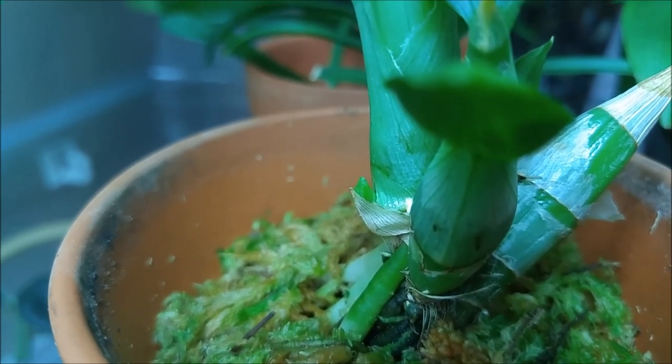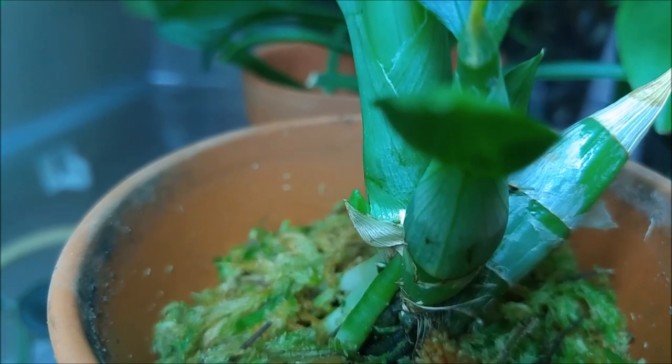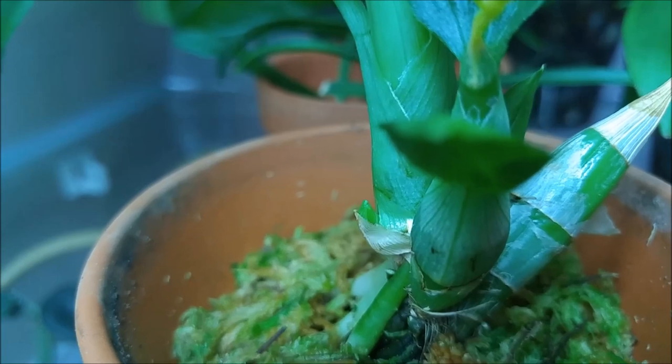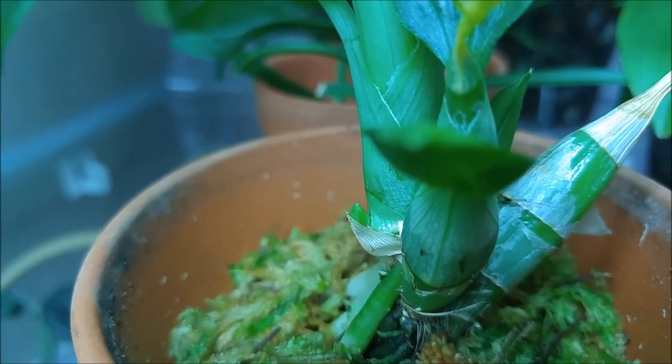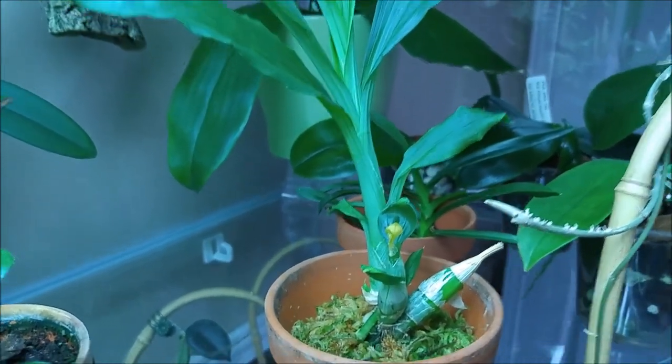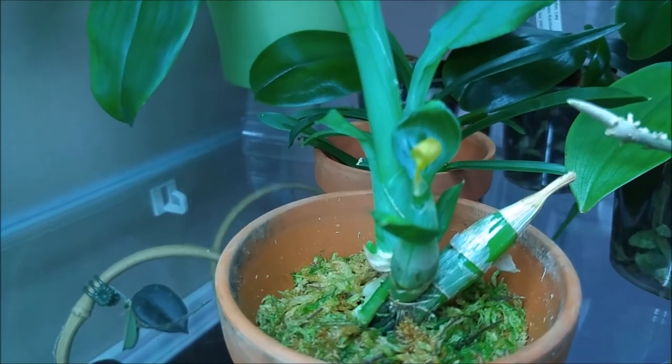I don't know what it is — is it a flower spike or a new bulb? We'll see, but it's very exciting. It looks too early for a spike because the bulb is not fully grown yet, but I don't know the rules for this growth.